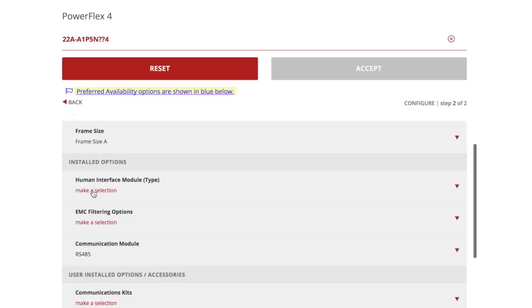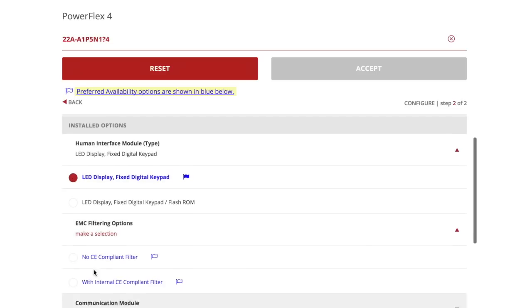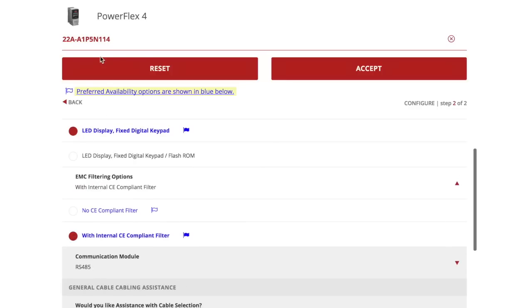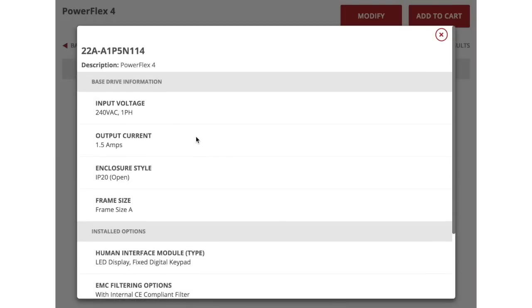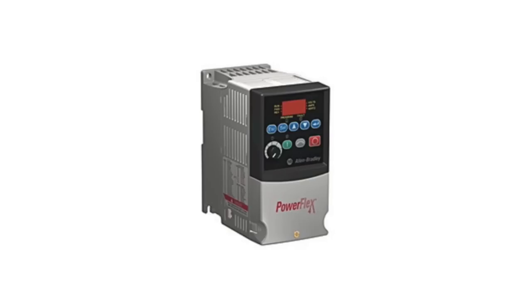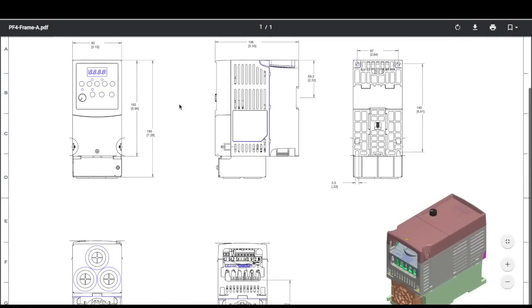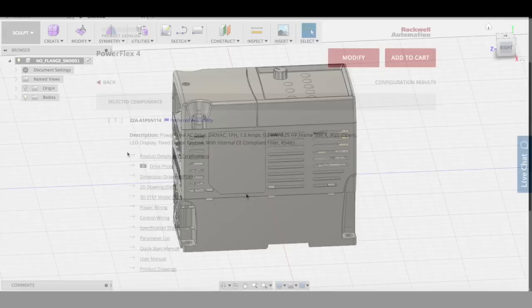Using Proposal Works to build part numbers for variable frequency drives or PLCs ensures a much higher level of accuracy. Once you're done building your part number, click Accept and see all the additional resources available around the part number you just built. Check out the complete product description. View or download images of the part you just created. Need a drawing or a CAD file? Wiring diagrams, step files, owner's manuals — it's all in one spot.